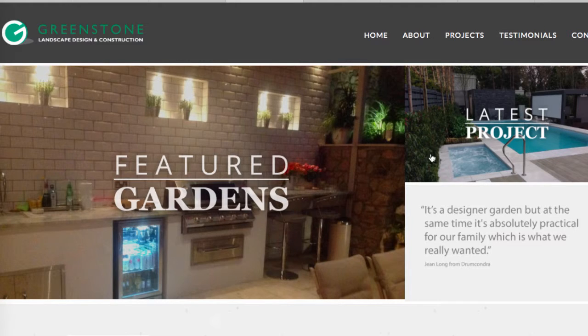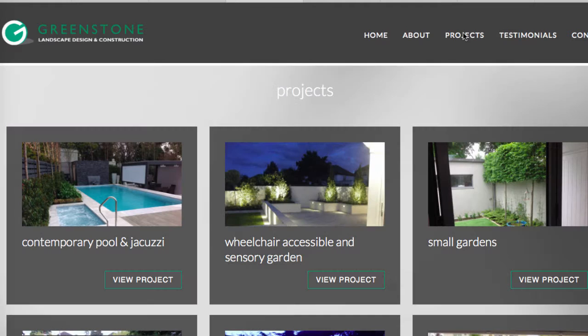Award-winning garden design — great, it's always good to see that you're working with someone who is award-winning. I think the featured gardens and latest projects section is good. The garden is beautiful, so maybe that is strong enough.